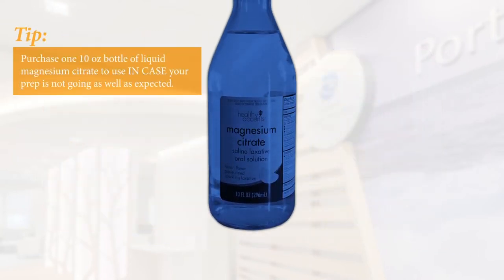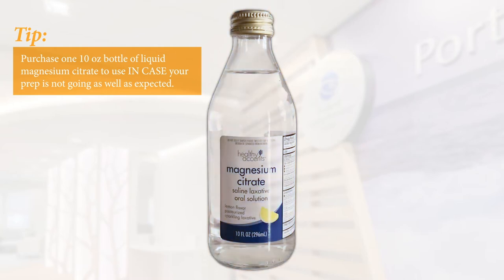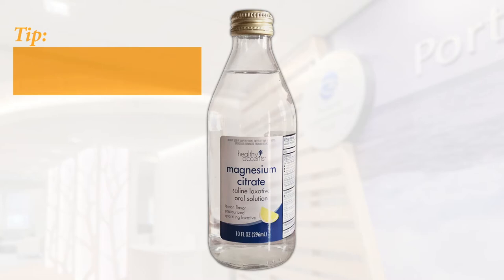Here's an important tip: please purchase one 10-ounce bottle of liquid magnesium citrate to use in case your prep is not going as well as expected, especially if you suffer from occasional or frequent constipation. It's inexpensive and you can always return it if you don't use it. Do not do this if you have kidney problems.